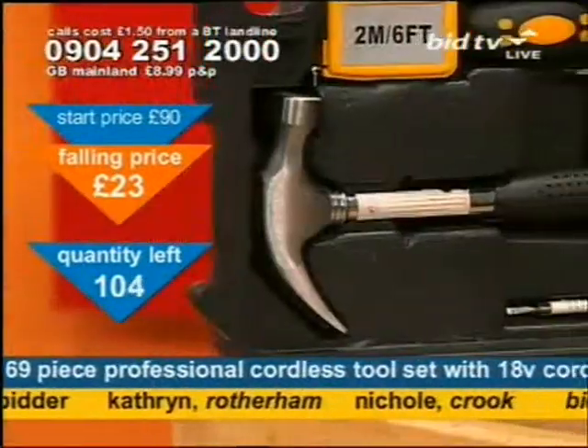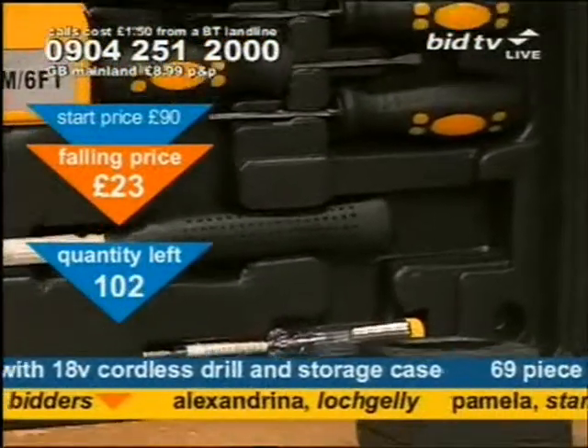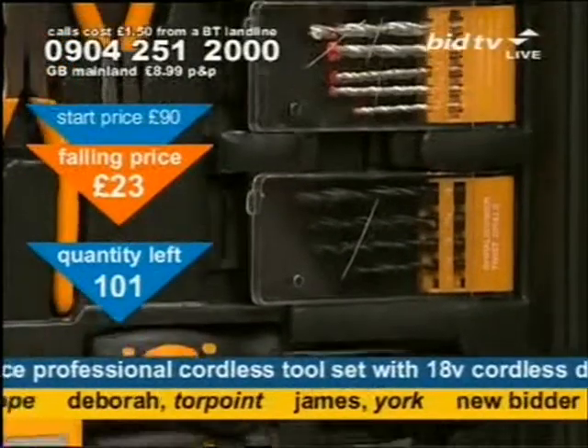But flat-packed furniture often only comes with one tool. Sometimes that fits, and that's nice, but what about when you lose that tool? Which, inevitably, you do. You need a good, basic tool set to cover all eventualities.